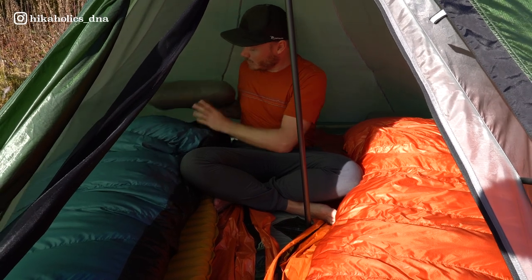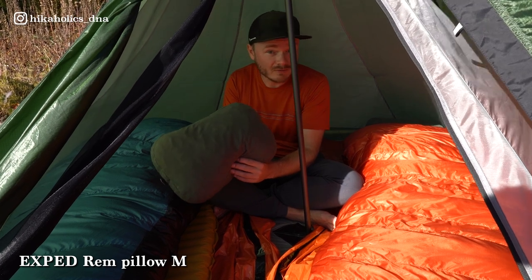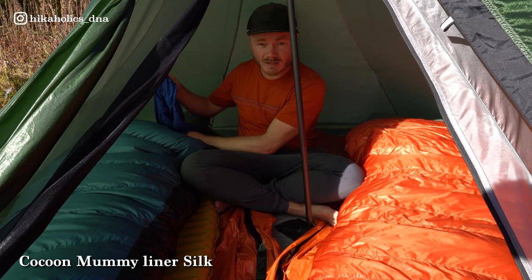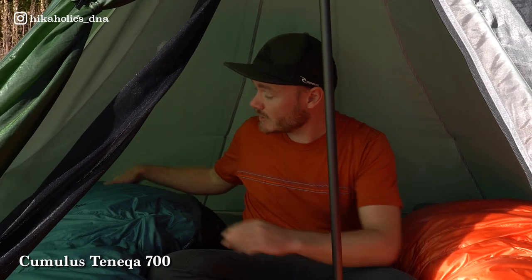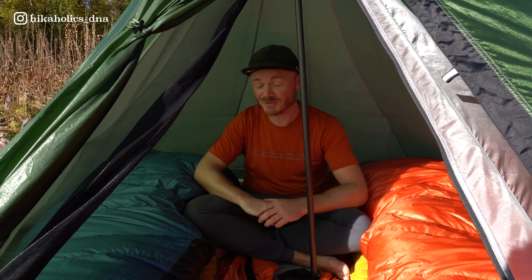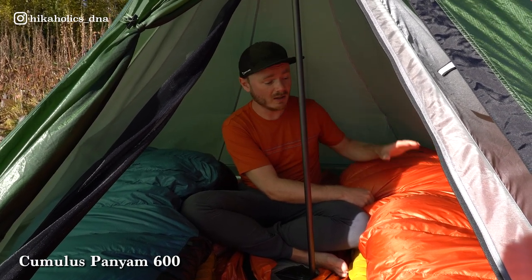They both have an Exped Pump pillow and love bringing a pillow along. Inside each sleeping bag is a sleeping bag liner — both have the same one. Let's sleeping bag is the Cumulus Teneqa 700, a winter sleeping bag that is very warm — perfect for the cold September nights on the Kungsleden. Dane has the Cumulus Panyam 600, a little bit less warm than Let's. These are the perfect sleeping bags for this trip — they haven't had a cold night yet.